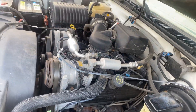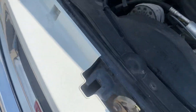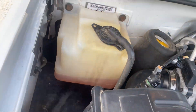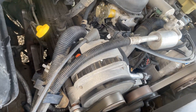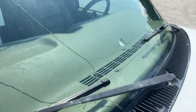Very clean engine compartment. Nice and smooth, no noises. Windshield's cracked.